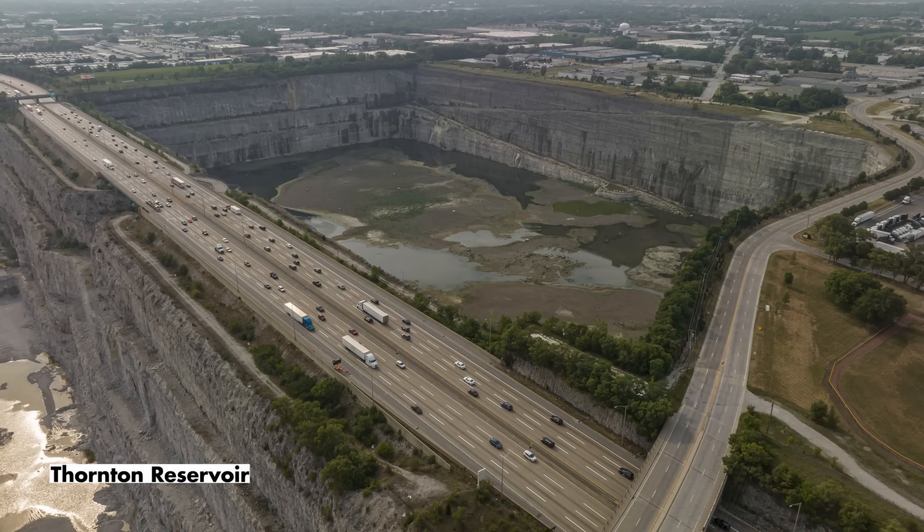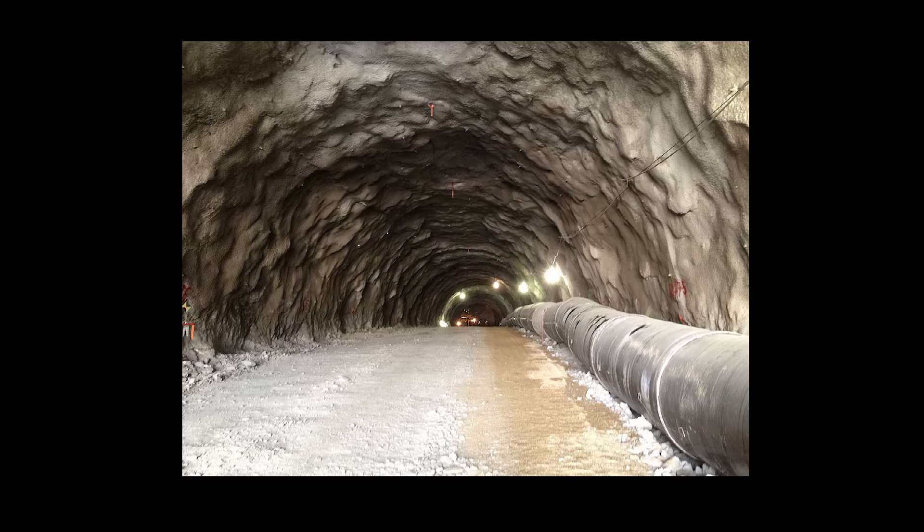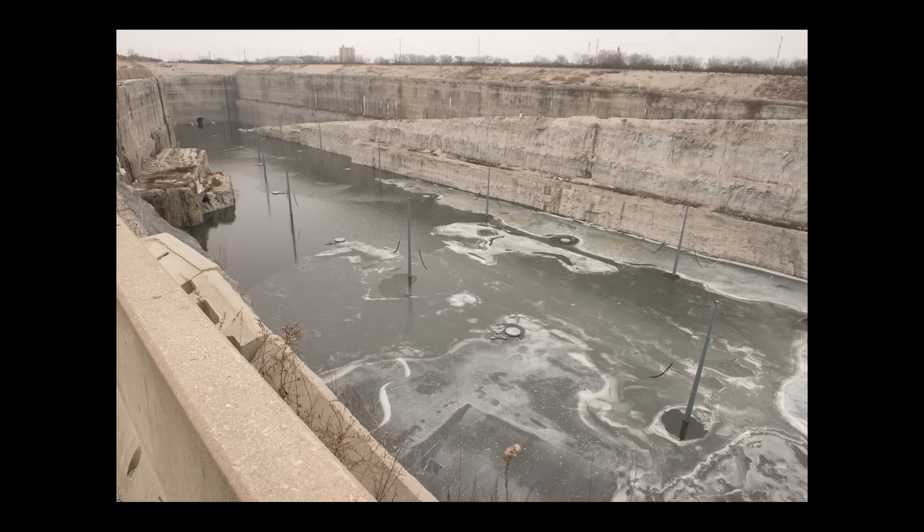The project has been coming online piecemeal. Currently, the system has the capacity to divert 11 billion gallons of wastewater, and when fully complete — with the opening of an expansion to McCook Reservoir — its capacity will be 17.5 billion gallons.